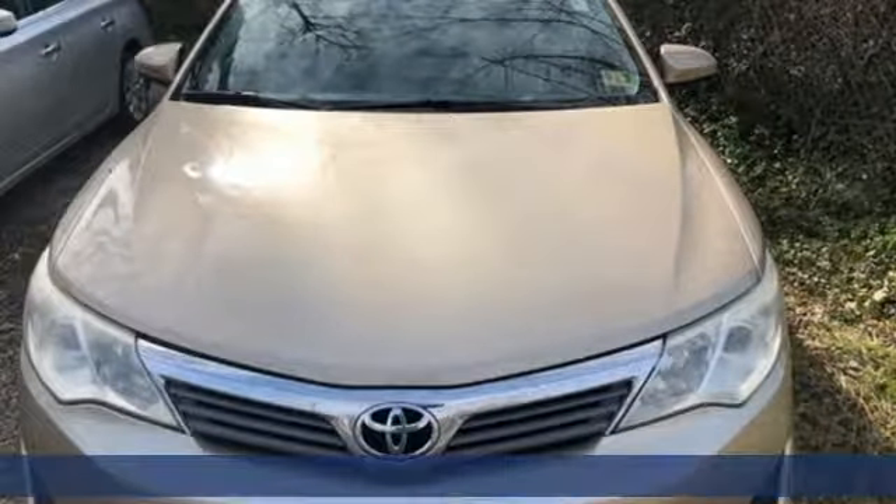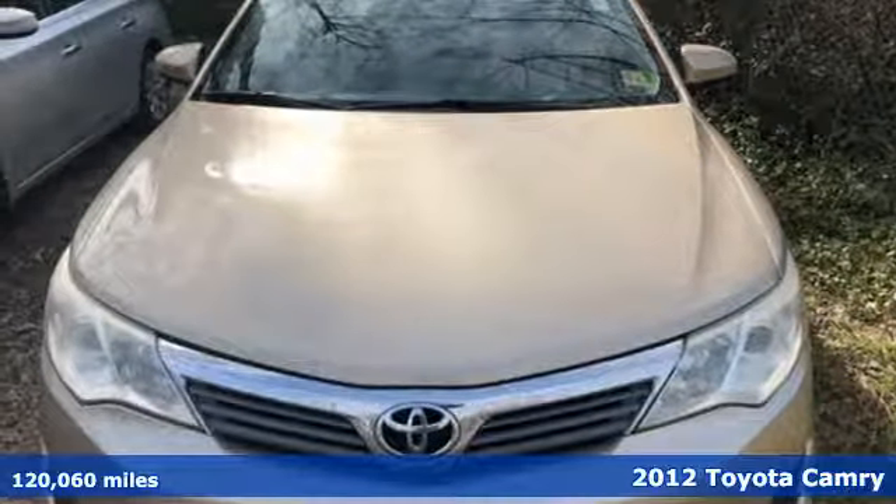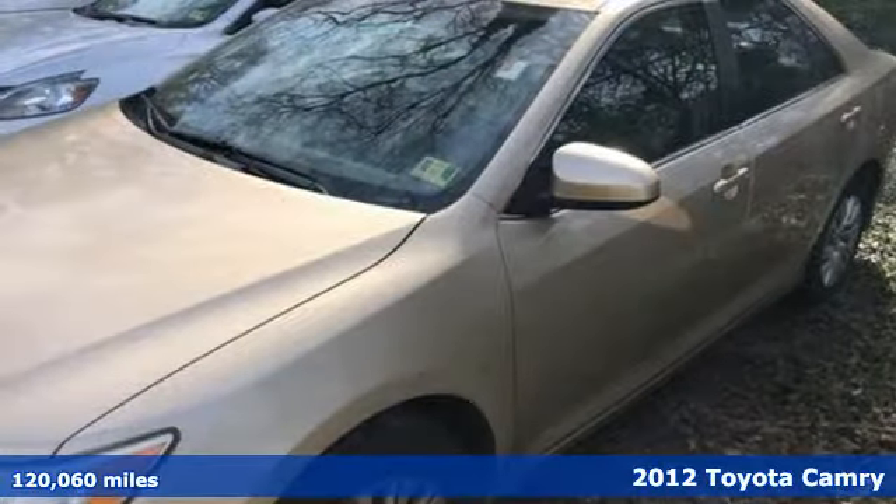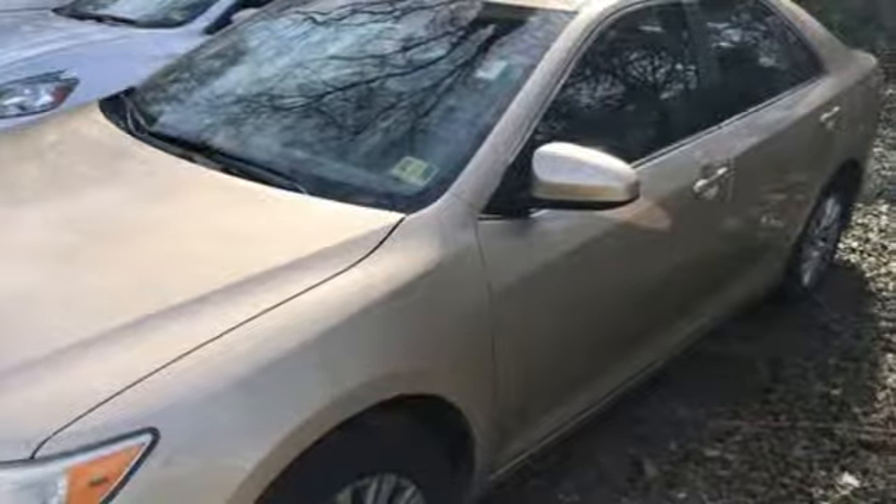Here's a 2012 Toyota Camry. Bold, reliable, efficient. If these are adjectives you'd use to describe yourself, then this Camry is the perfect fit for you.